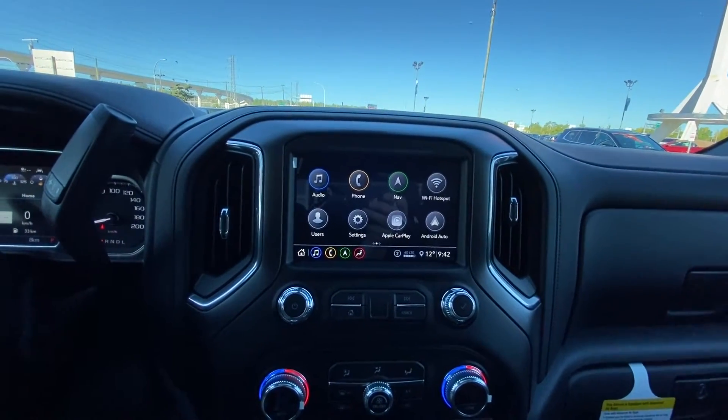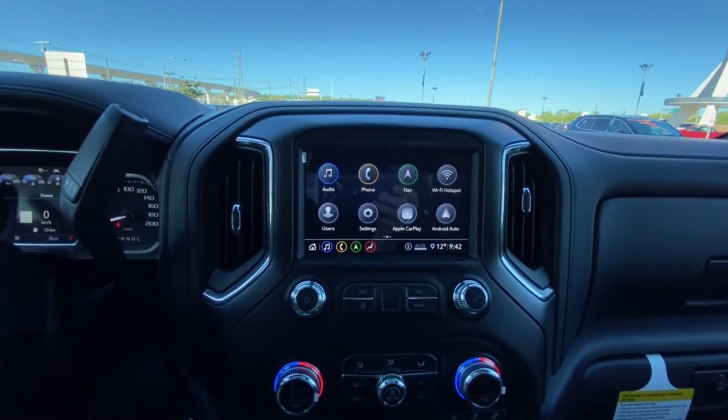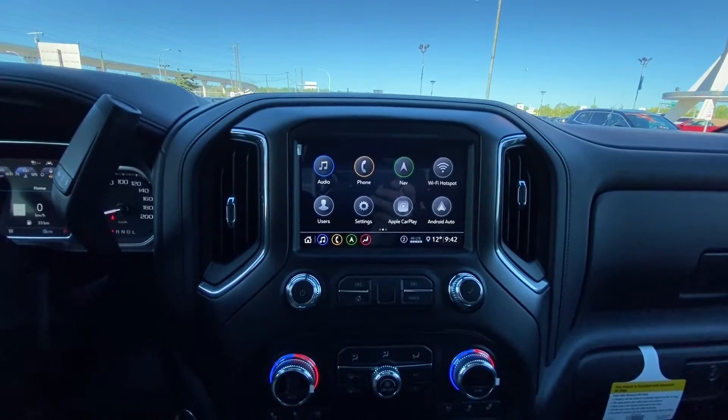Navigation, Apple CarPlay, Android Auto, climate control, phone connectivity, and Wi-Fi hotspot are all piloted through the 8-inch touchscreen.